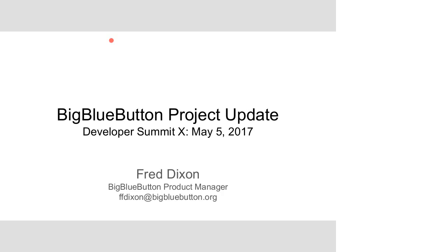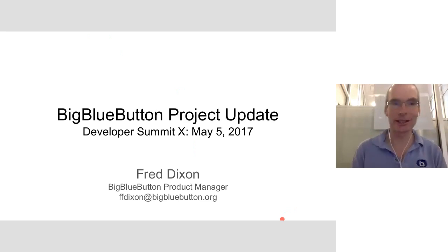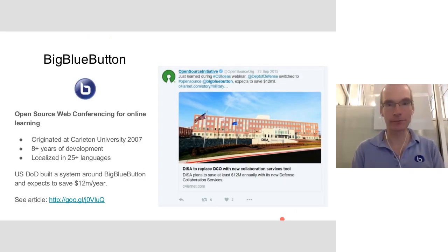Hi everybody. My name is Fred Dixon. I'm the product manager for BigBlueButton, an open source web conferencing system for online learning. I'm going to give you an update from after our developer summit, which just wrapped up. I'll have a few slides at the beginning so folks who may not be familiar with BigBlueButton can get an overview.